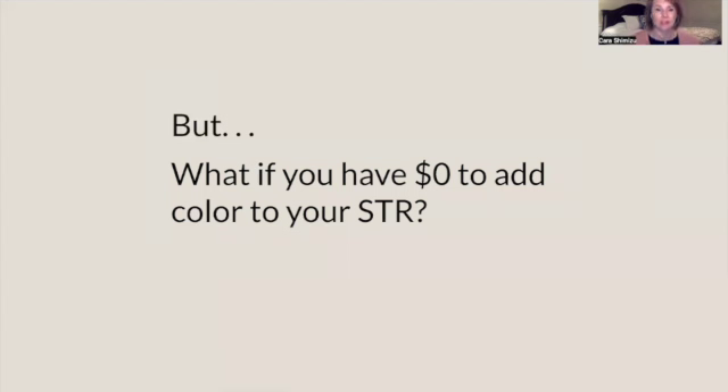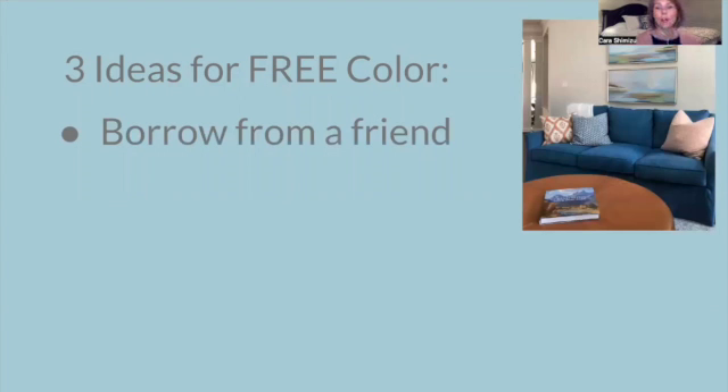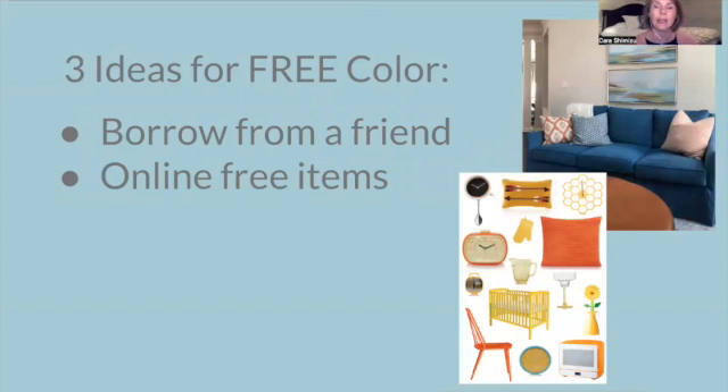But let's say you have zero dollars to add any color to your STR — maybe you're really focusing on just the essentials of life. I want to offer three ideas for free color. First, borrow from a friend. Maybe you have a decorating-savvy friend who might have some nice throw pillows, beautiful colorful books you can stack, or a nice rug they have an extra of. Second, look online for free items like on Facebook Marketplace or Craigslist. The items you find might not be extremely gorgeous, but if they have some vivid color, maybe it'll work. That yellow is so cheerful, the orange is vibrant and full of life.